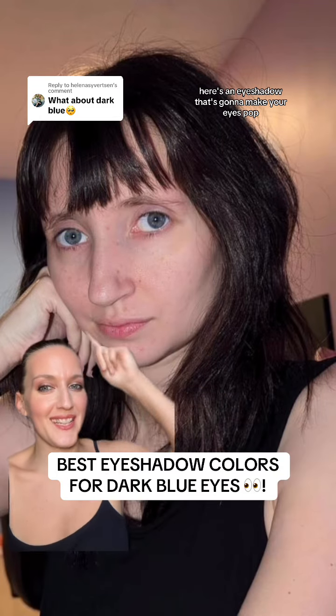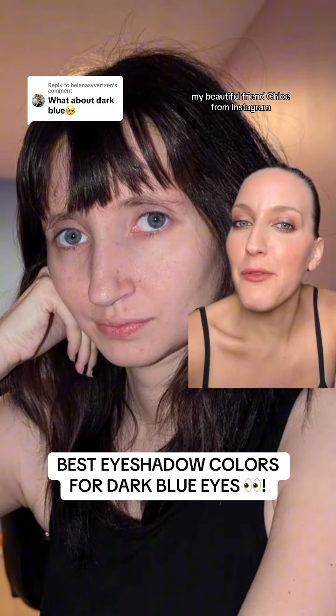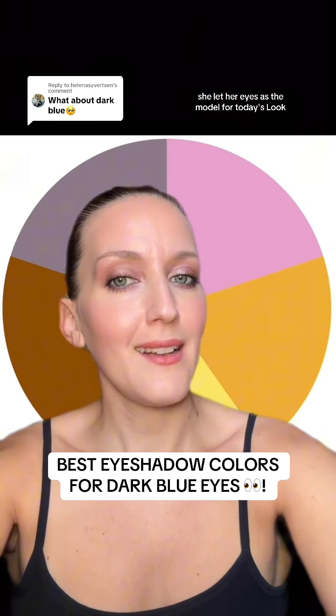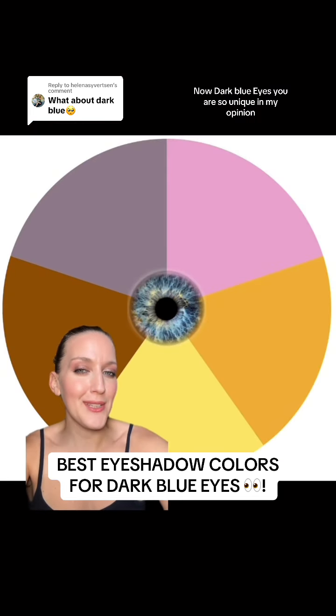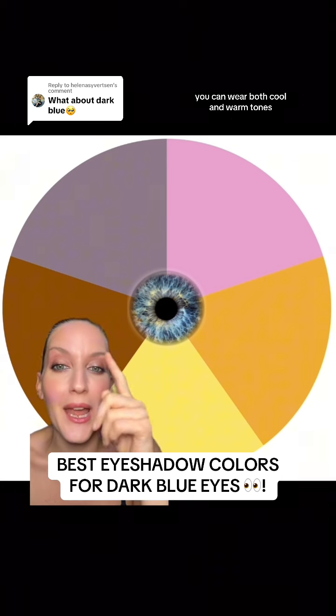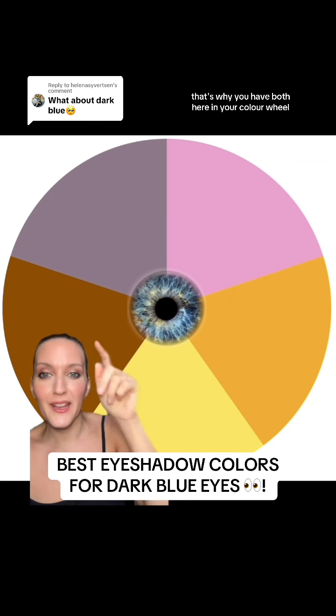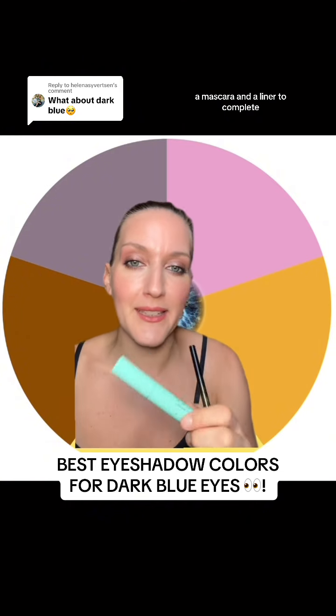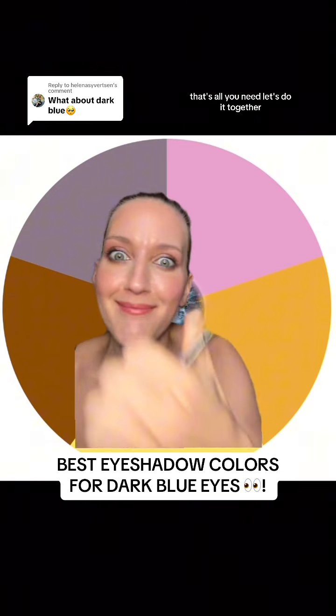If you have dark blue eyes, here's an eyeshadow that's going to make your eyes pop. My beautiful friend Chloe from Instagram lent her eyes as the model for today's look. This super gorgeous look only takes three shadows, a mascara, and a liner to complete.